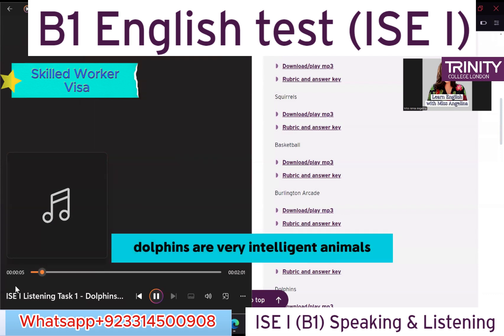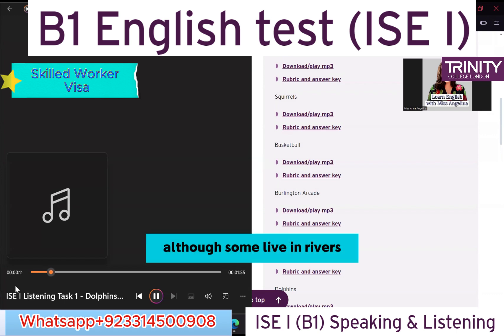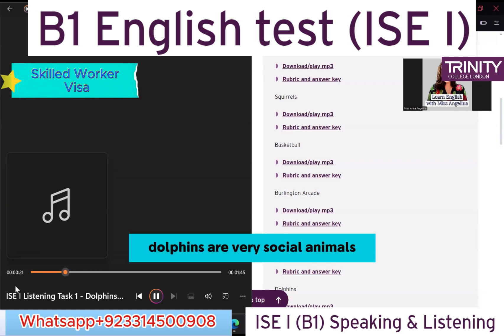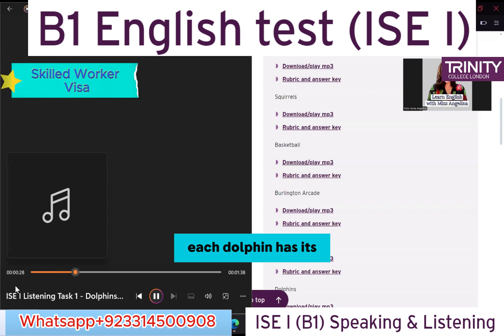Dolphins are very intelligent animals. They mostly live in the sea, although some live in rivers. They can stay under the water for 15 minutes before coming to the surface to breathe. Dolphins are very social animals — they live in groups and play with each other.